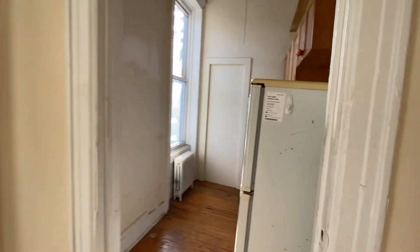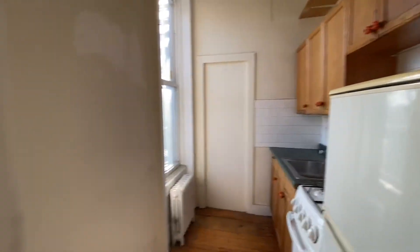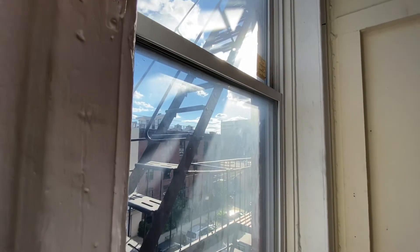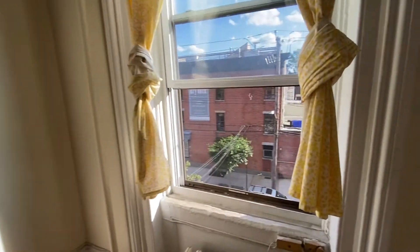Coming to the kitchen, you have a white stove, white refrigerator, cabinets, and all that. Most importantly, you have a window here — this window is facing west, so you're going to get a lot of light.